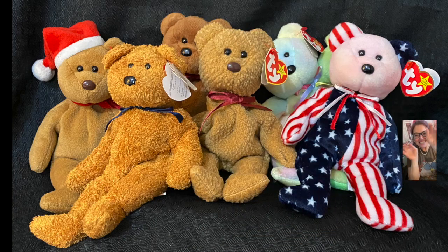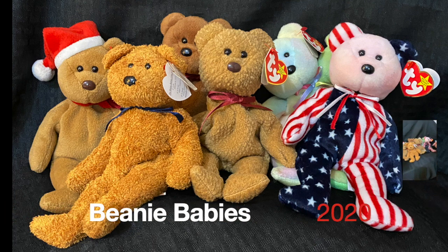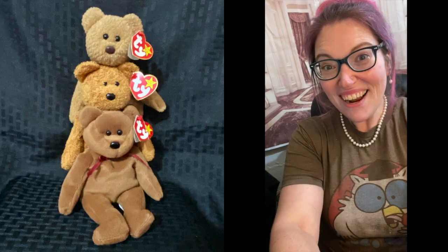Hello, my big boys! This is who we're looking at today — this is who we're pricing! Hi guys, okay, let's get started!